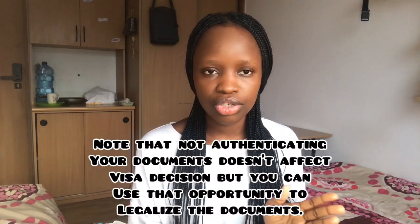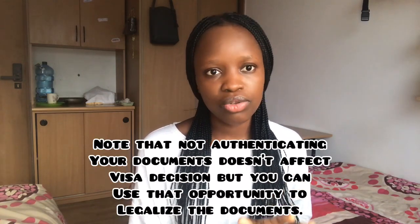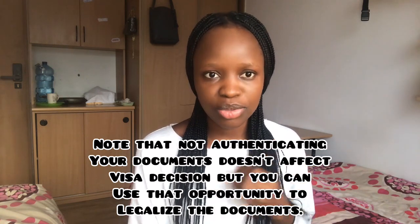You need your BSc certificate and your transcript. I made a video on how to authenticate your BSc certificate and transcript — please go watch that video. You also need an eligibility letter for some schools. In the authentication video, how to get the eligibility letter is also explained. So watch that video: if your school needs an eligibility letter, get it; if they don't need it, you're fine.